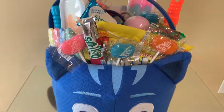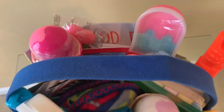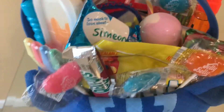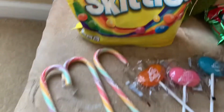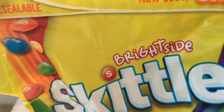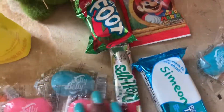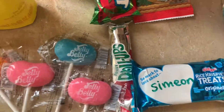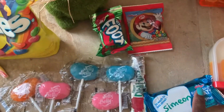This is the same Easter basket as last year — he wanted to use the same basket again. Here's a little sneak peek inside. I got the grass from Party City. He has some Sweetheart candy canes, Skittles, Jelly Belly lollipops.